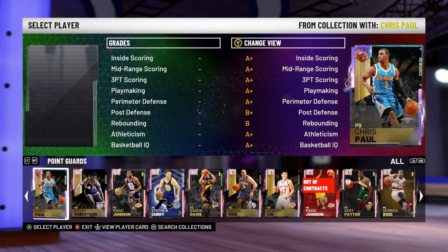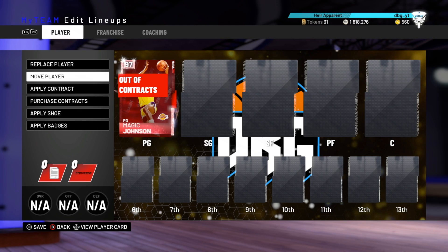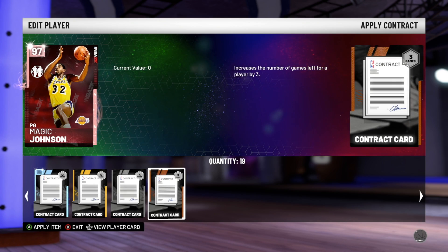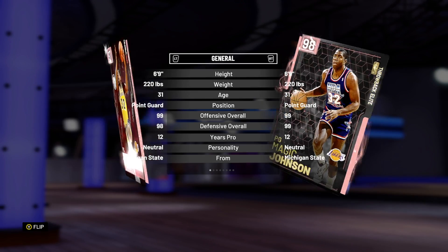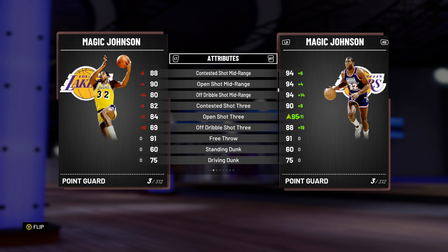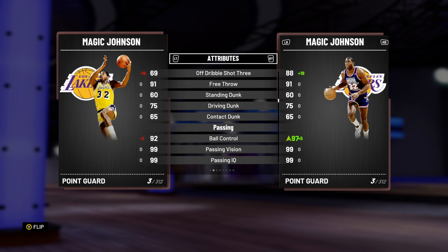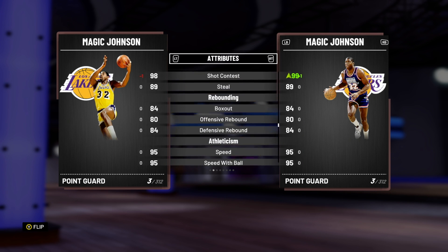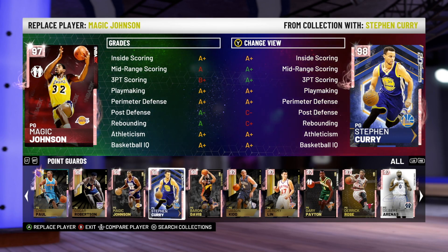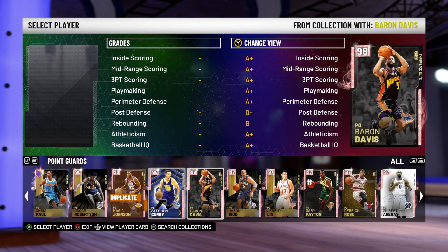At the point guard position we have Magic Johnson. If you're asking which is the best Magic Johnson, it's obviously this one here because he has a plus seven shot three, a better shot mid, much better off-ball, and a better triple threat shot three, which is big. The three-ball is a big advantage.